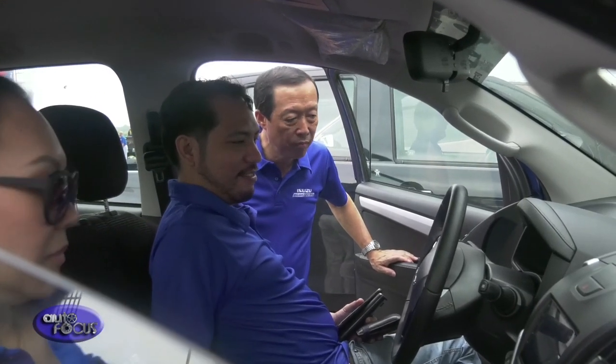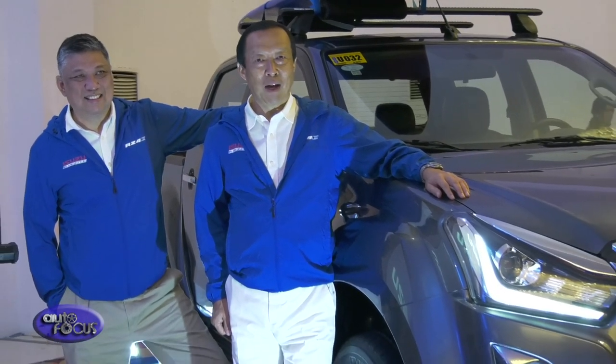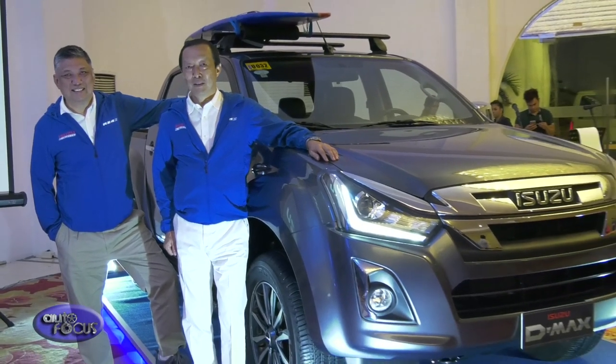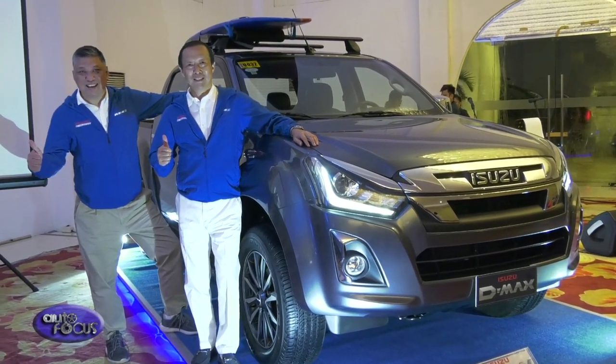Isuzu Philippines President Hajime Koso lauded the participants for their driving skills and discipline, which optimized the 2018 Isuzu D-Max's potential for fuel efficiency. Here are some of the amazing fuel performance figures of the Isuzu vehicles.